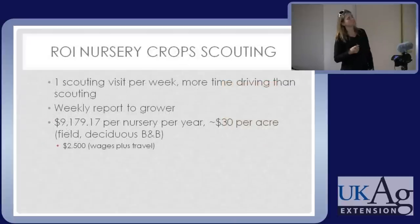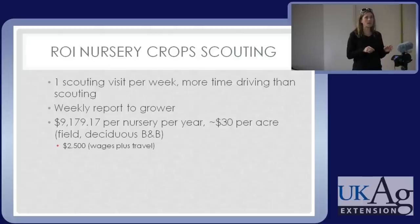The last barrier: IPM takes too much time. We scouted once a week and our scouts spent more time driving to locations than they spent scouting, because we had it down to a science. We had specific plants, on specific weeks of the summer, knowing exactly what pests we were looking for, what the pest looked like, and where on the plant to look. It was very efficient. We prepared a weekly report that took about 30 minutes. Growers told us that over about five years, the scouting program saved about $9,200 per nursery in either preventing unnecessary sprays or controlling devastating pests precisely.